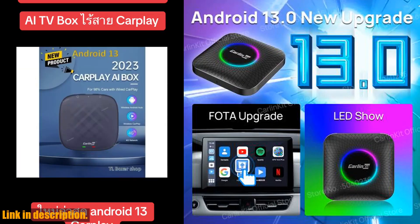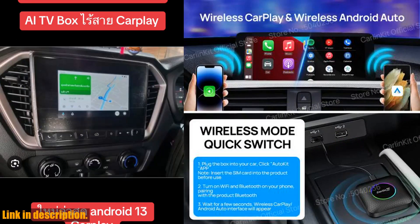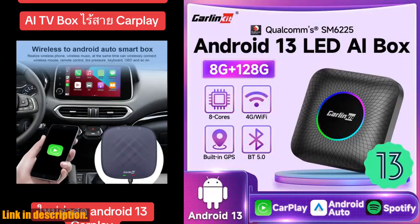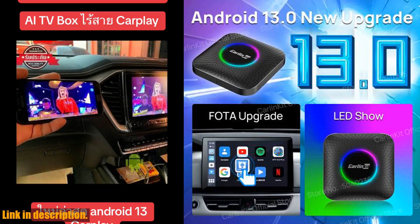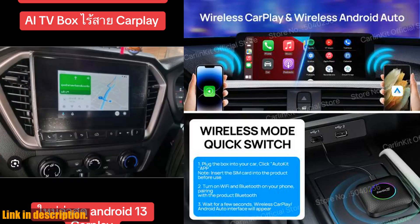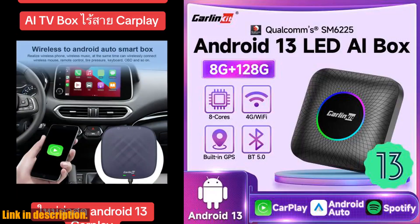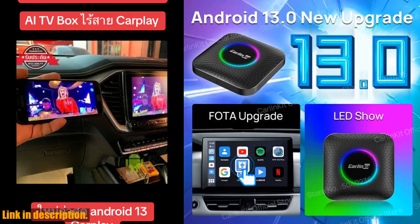The built-in GPS, along with support for online video streaming apps like YouTube and Netflix, make sure that you are always entertained and informed on your journeys. And with the support for split-screen function, you can multi-task with ease, whether it's watching a video while navigating or using multiple apps at the same time. Not to mention, the device can withstand extreme weather conditions, with the ability to work in temperatures ranging from minus 25 to plus 75 degrees Celsius.